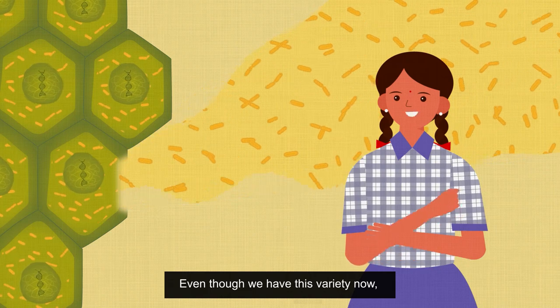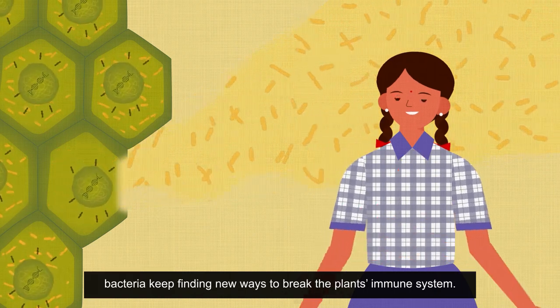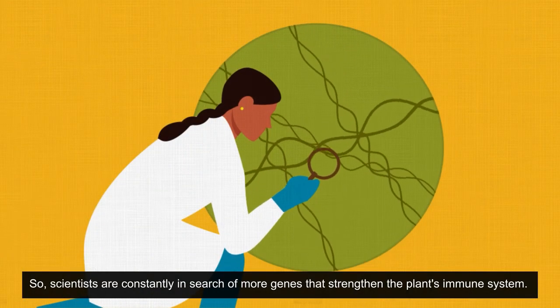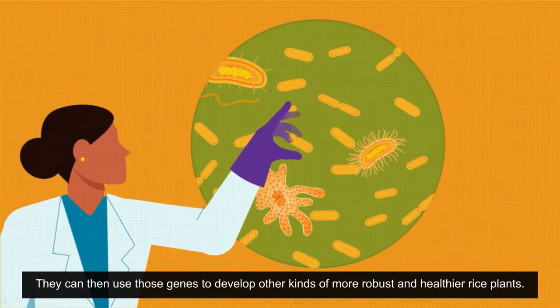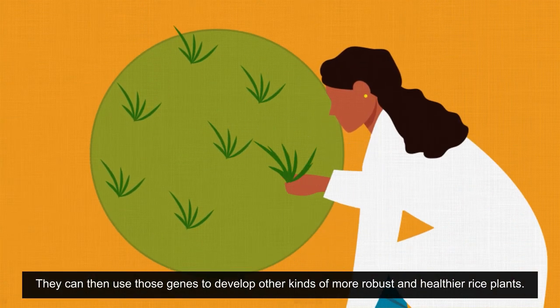Even though we have this variety now, bacteria keep finding new ways to break the plant's immune system. So scientists are constantly in search of more genes that strengthen the plant's immune system. They can then use those genes to develop other kinds of more robust and healthier rice plants.